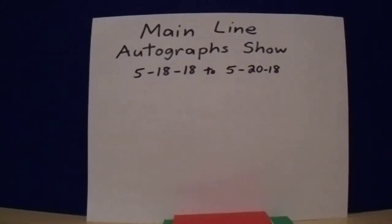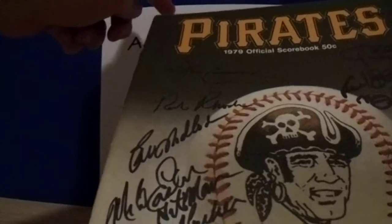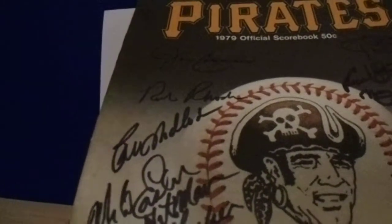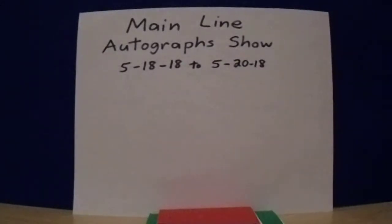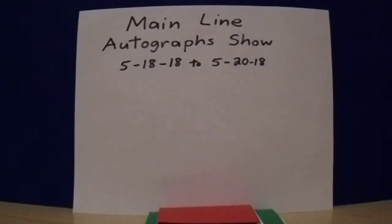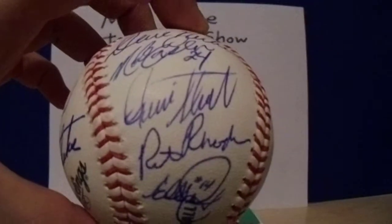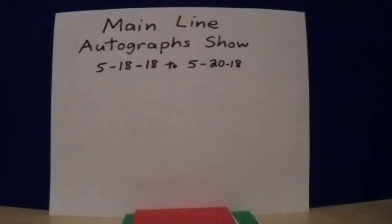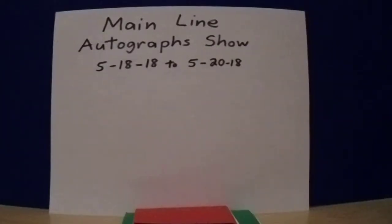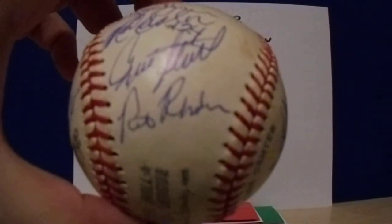Rick Roden was next. Got him on all three of my 1979 projects — here's a 1979 scorebook with Rick Roden, and both of my 1979 team balls that I've been working on. This one's got a little more autographs than the other.